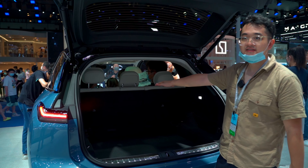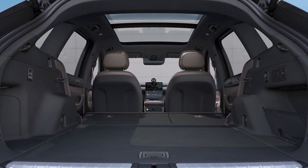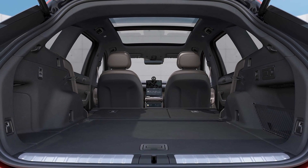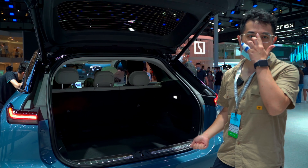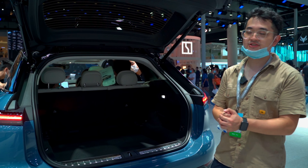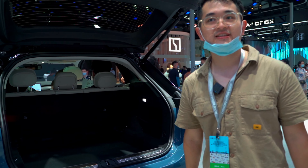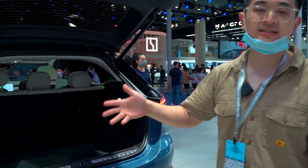The back seat of the ES7 can be folded down to give you even more space. If you are a golf player or a fishing lover, I think this car is quite suitable for you. Also, remember the ES7 supports battery swapping at a battery swap station.